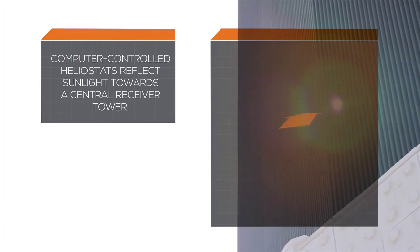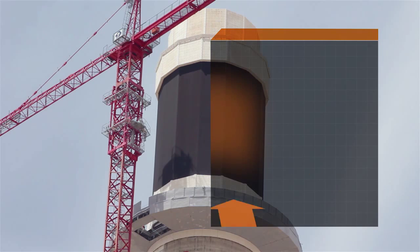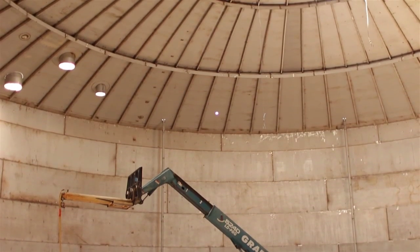On top of the tower is what's referred to as a receiver. It's made up of a bunch of tubes, which molten salt passes through. The whole molten salt process starts from a cold tank, which the salt is stored in at 550 degrees Fahrenheit.